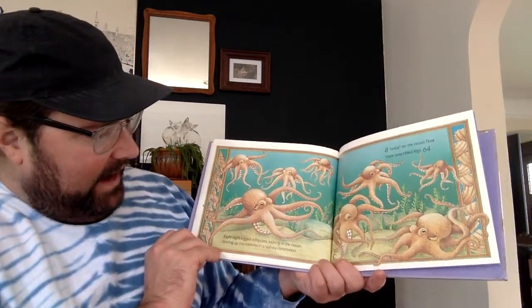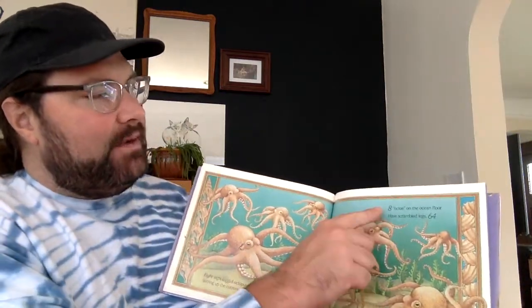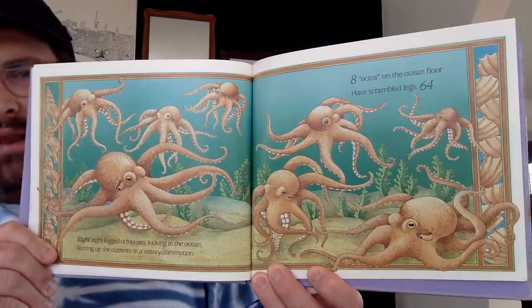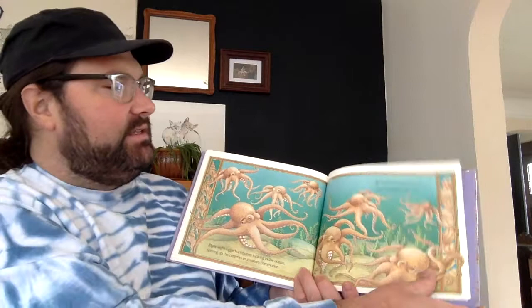Eight. Eight-legged octopuses kicking in the ocean, stirring up the currents in a watery commotion. Do you remember what the word 'octo' means? It means eight — the number eight is built right into their name. Eight octos on the ocean floor have scrambled legs: sixty-four. Eight times eight is sixty-four.